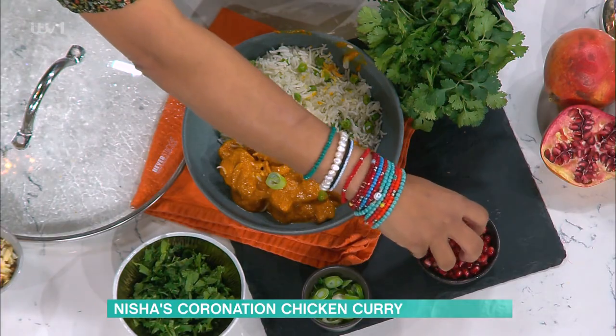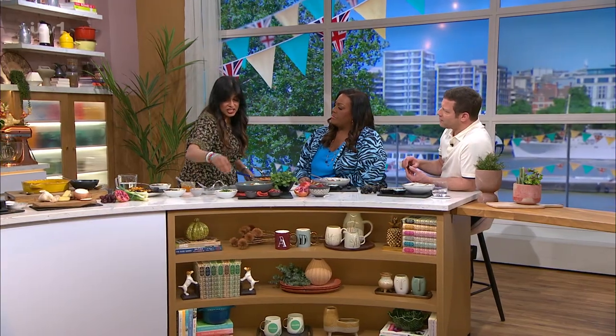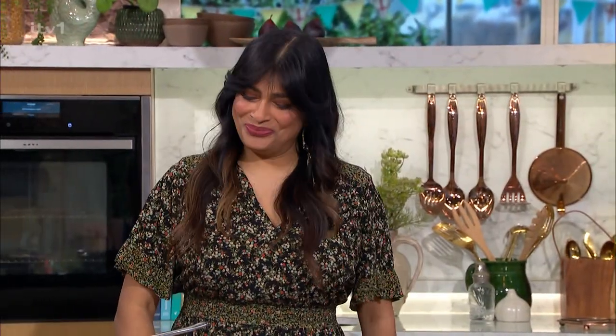Coriander's fantastic. What a lovely dish — really lovely, delicious. Pomegranates for a bit of crunch, and those spring onions — not an Indian thing, but a very British thing. But Nisha, you've made it delicious, as always. All the details of today's recipe and more delicious ideas are on the free This Morning app.